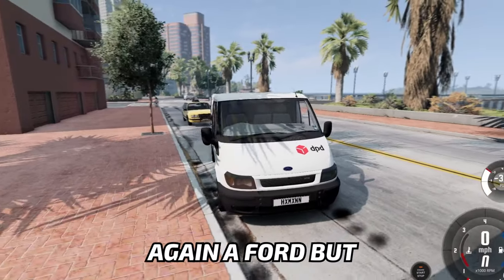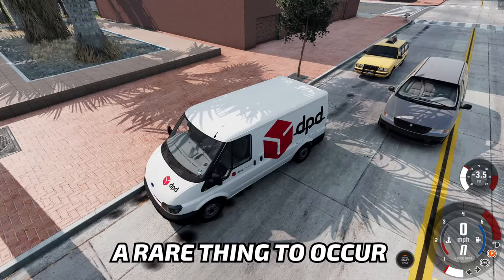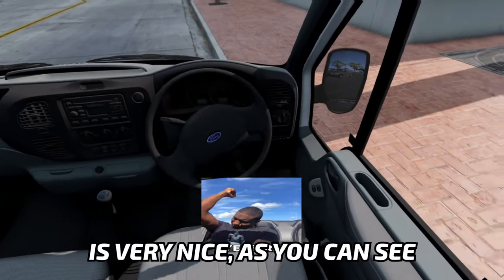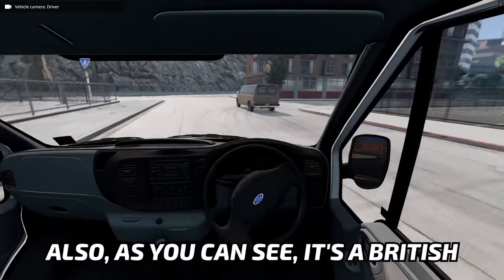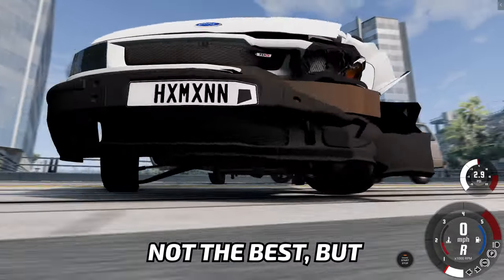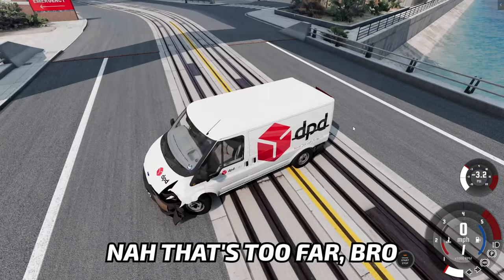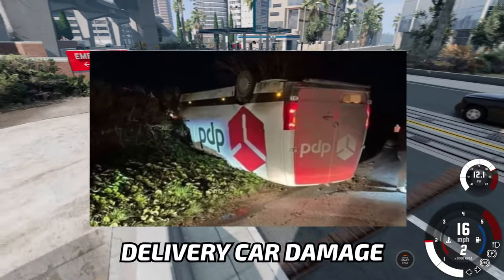Again, a Ford, but a different one — a bigger one. It's a rare thing to occur on this channel: a good car. The interior is very nice, and the suspension is also really good. It's a British version, because the steering wheel is on the right, which is — I mean, yuck. Hey, what are you doing? That's too far — you go swimming! There you go. It's like a normal delivery car damage.